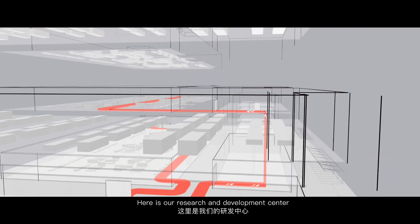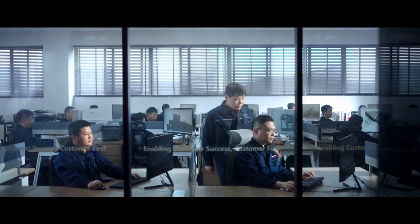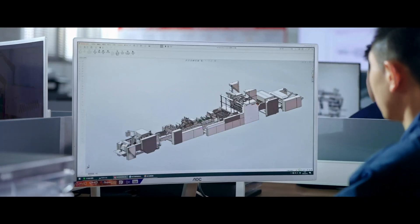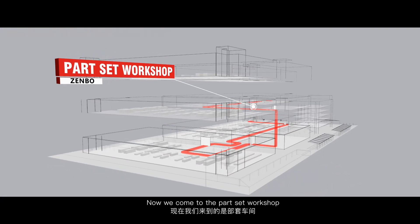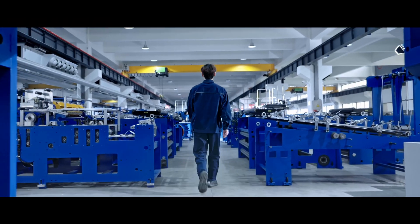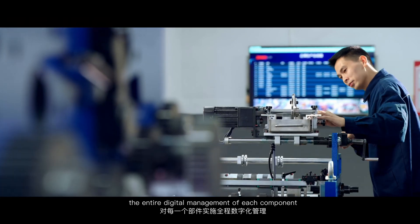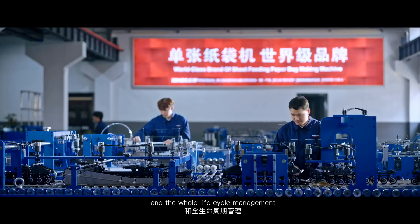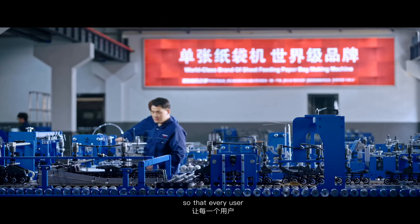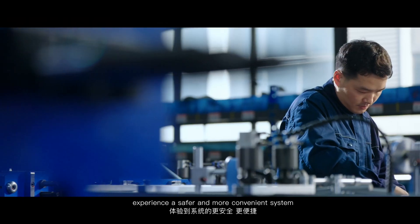Here is our research and development center. Now we come to the part set workshop. With a self-developed ERP system, the entire digital management of each component and the whole life cycle management is implemented, so that every user experiences a safer and more convenient system.